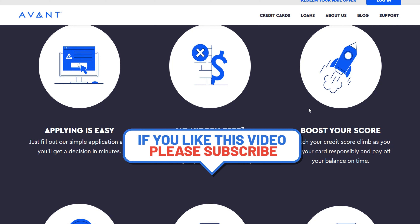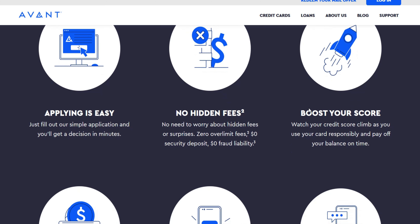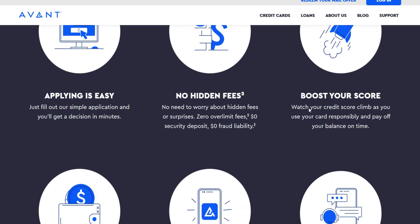If you meet these criteria, you can submit a credit limit increase request through your online account or by contacting Avent Customer Service.